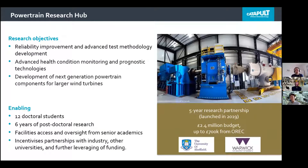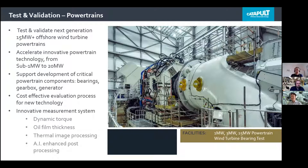Our Powertrain Research Hub aligns with both our drivetrain and electrical research areas. Our research objectives from the hub are to improve mechanical and electrical reliability of the drivetrain and enhance our understanding of failure mechanisms. We're supporting research into sensors which can aid both testing and condition monitoring, and methods that de-risk new technologies. We're also seeking out technologies for larger wind turbines, such as alternatives to rolling bearings. I'll now hand over to Hyunju Lee, who is the Catapult's knowledge area lead for drivetrains.